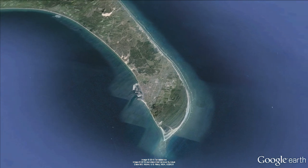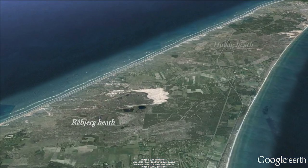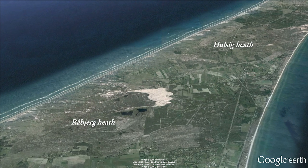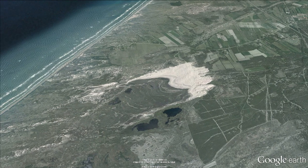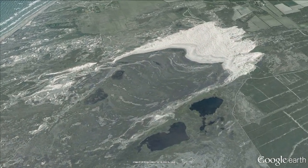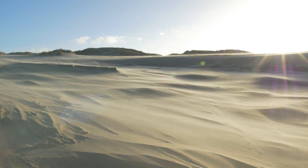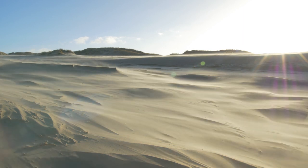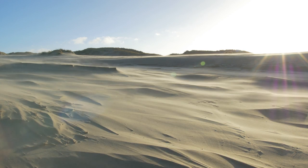A little further south lies one of Europe's largest dune heaths — Robiag heath and Hulsi heath. They are also Natura 2000 sites. The Robiag dune lies on this enormous heath, and for more than 400 years, Northern Europe's largest migrating dune has been shifting.